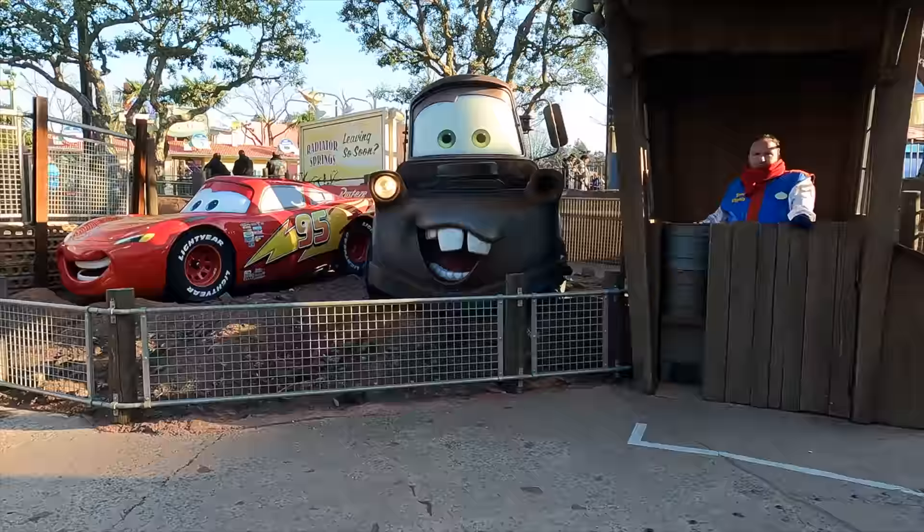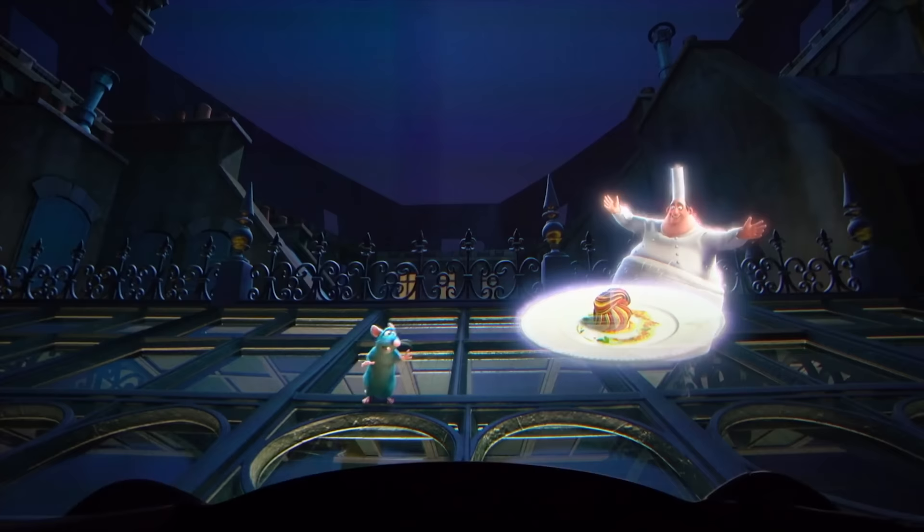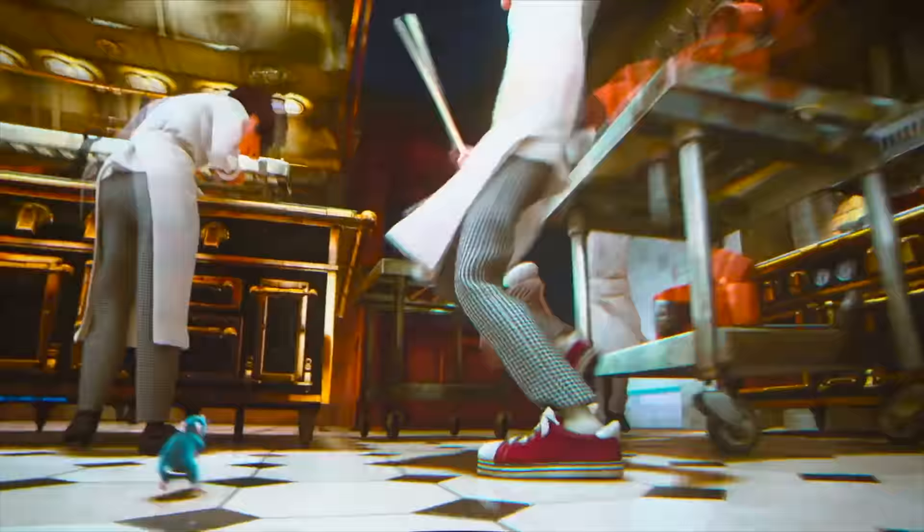Further into Worlds of Pixar is Ratatouille: The Adventure, an exciting trackless dark ride that shrinks you down to experience life in the kitchen as a rat alongside Remy and friends. It opened in 2014 and due to its popularity has now been added to the France Pavilion in Epcot at Walt Disney World in 2021. This is an amazing addition to Worlds of Pixar and is definitely a must-ride when visiting Walt Disney Studios.